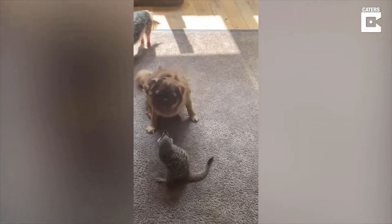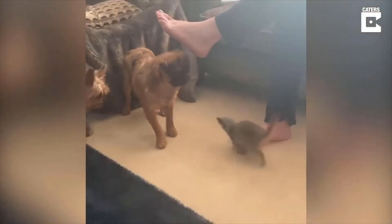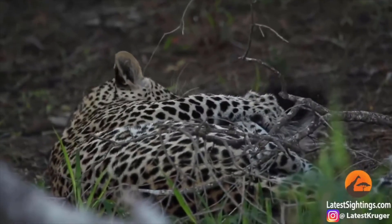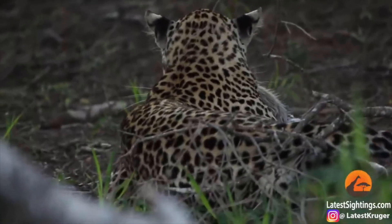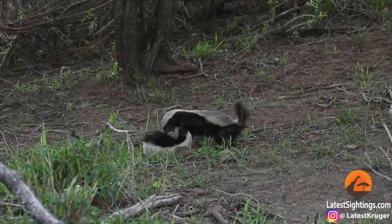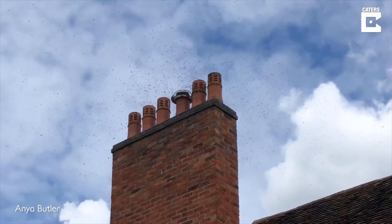These two little friends are a very good example of best friends. Here comes another one. Now this is a very good example of bad luck.